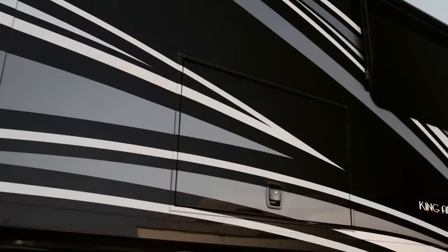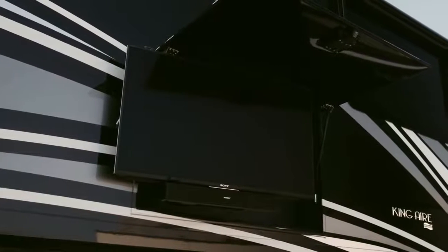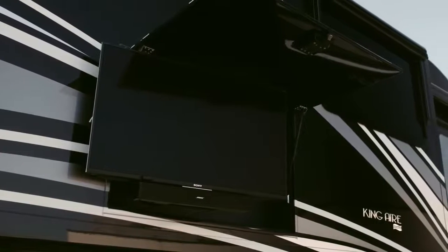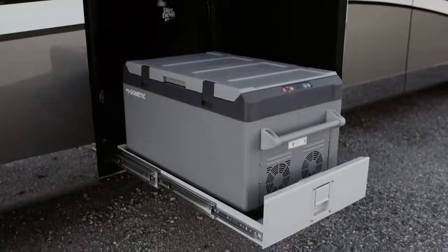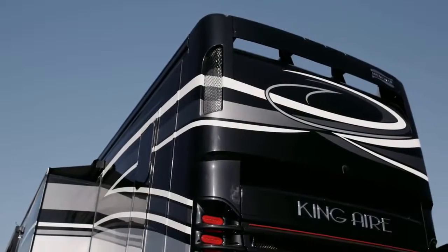For tailgates and other royal gatherings, King Air provides an outdoor entertainment center complete with a Sony 4K UHD TV and Bluetooth-compatible Bose soundbar, a Dometic pull-out freezer stored behind auto-locking soft-close baggage doors, and a 12-and-a-half kilowatt Onan quiet diesel generator.